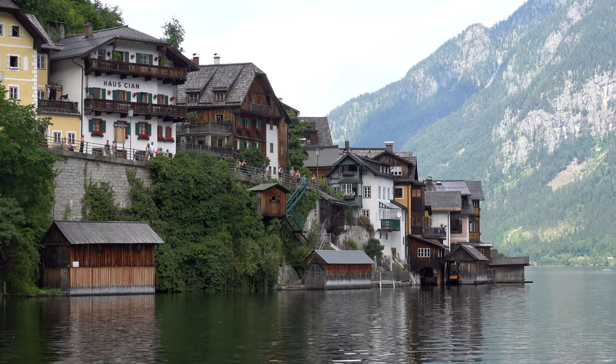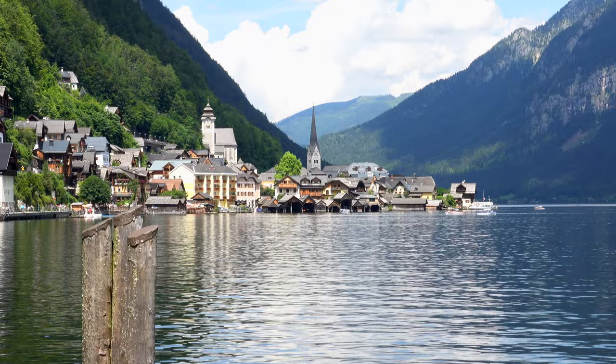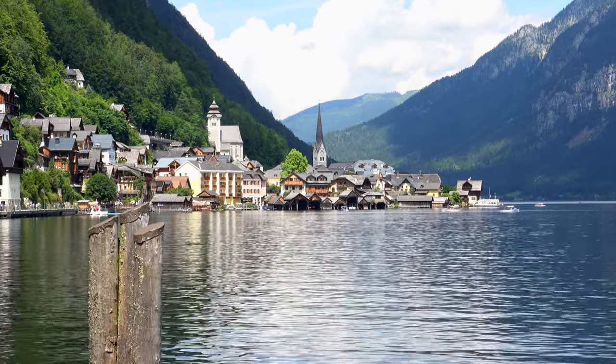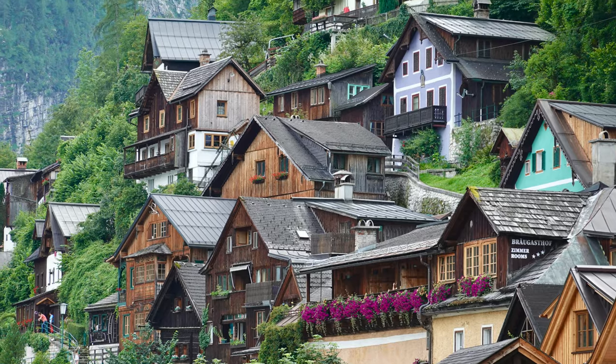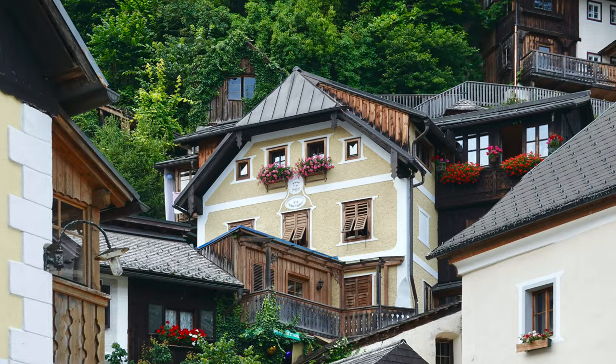The town and its lake, the Hallstättersee, are part of a United Nations World Heritage Site — the Hallstatt-Dachstein-Salzkammergut cultural landscape. It was declared one of the World Heritage Sites in Austria by UNESCO in 1997.